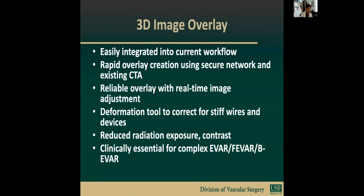In summary, CIDAR-EV provides easy integration into our current workflow, with rapid overlay creation using a secure network and existing CTAs which are transferred electronically. The system provides reliable overlay with real-time image adjustment. The deformation tool is extremely helpful to correct for stiff wires and stiff devices. In our experience, we've demonstrated reduced radiation exposure, contrast use, and operative time. I think this is essential technology for complex EVAR, fenestrated EVAR, and branched EVAR programs. Thank you.